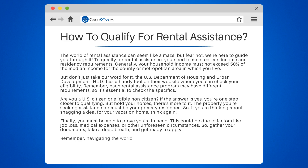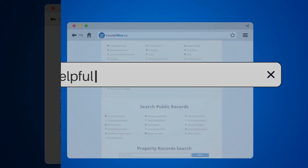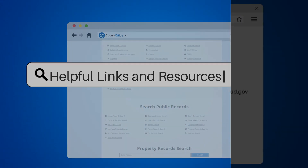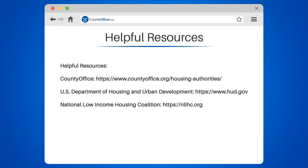Remember, navigating the world of rental assistance can be tricky. But with the right information, you'll be sailing through the process in no time. Take a look at the links in the description below to learn more.